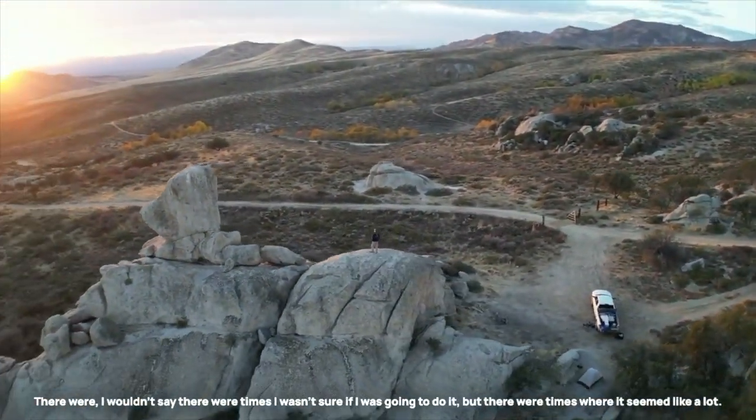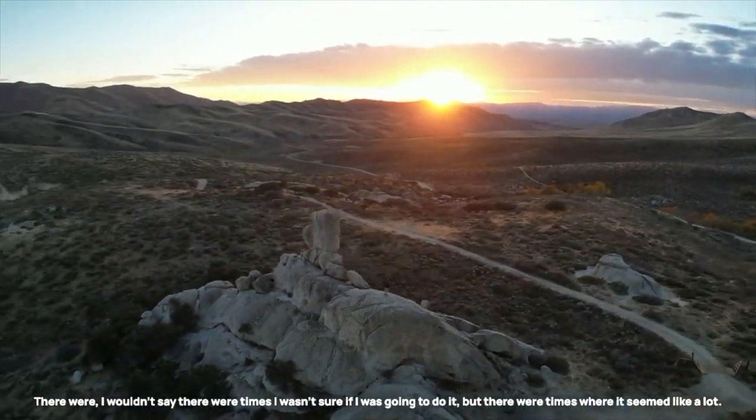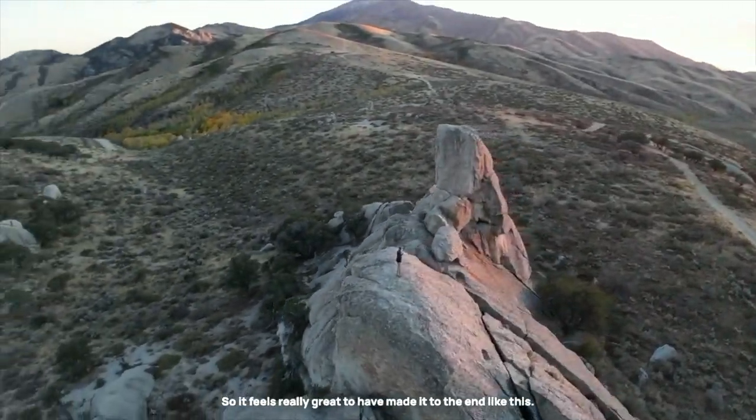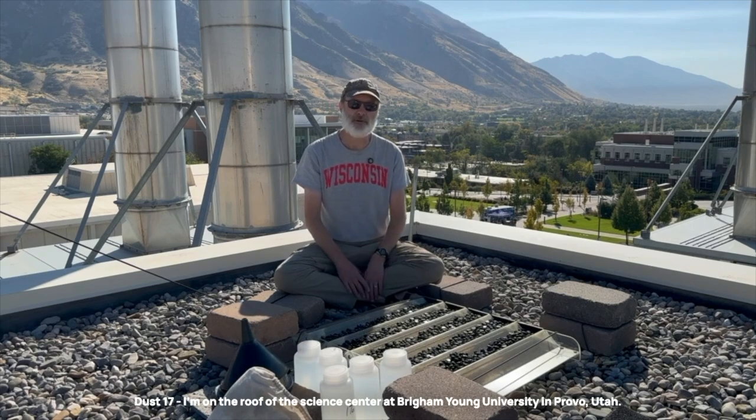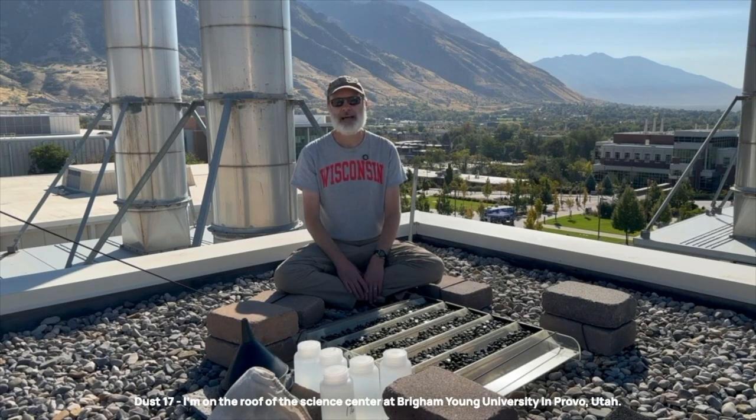There were times where it seemed like a lot, so it feels really great to have made it to the end like this. Dust17 — I'm on the roof of the Science Center at Brigham Young University in Provo, Utah.